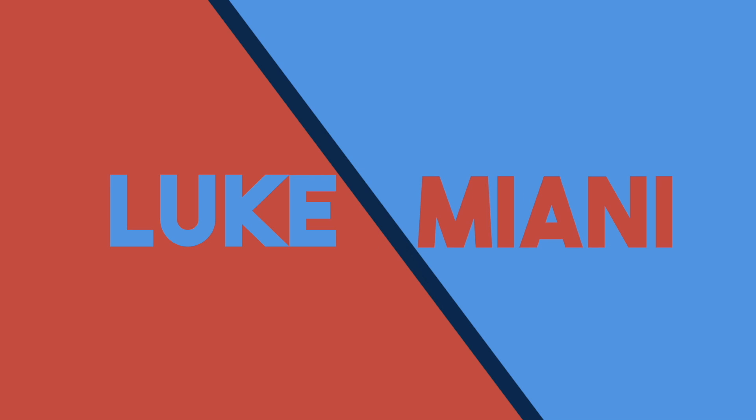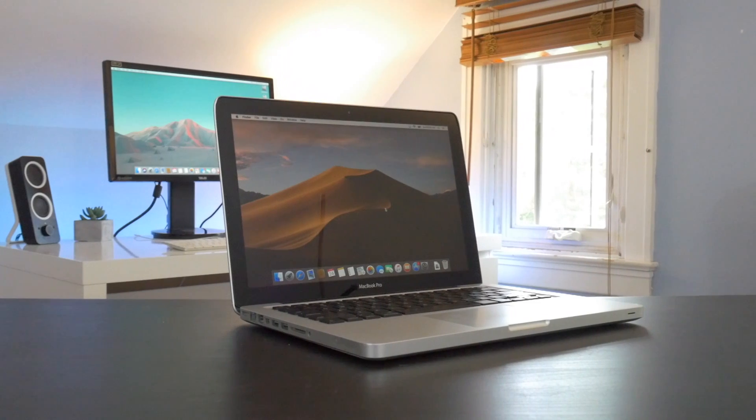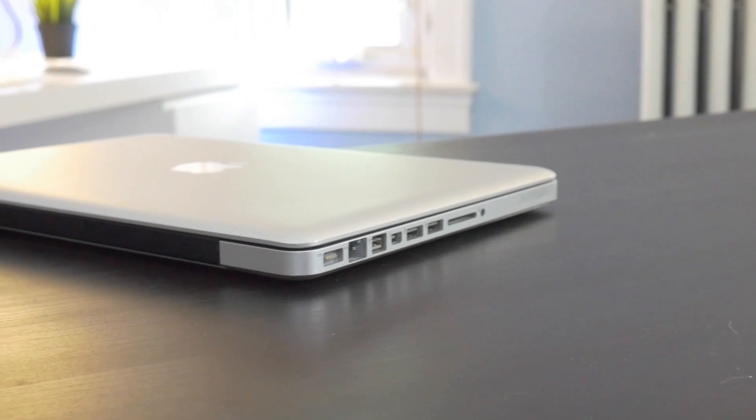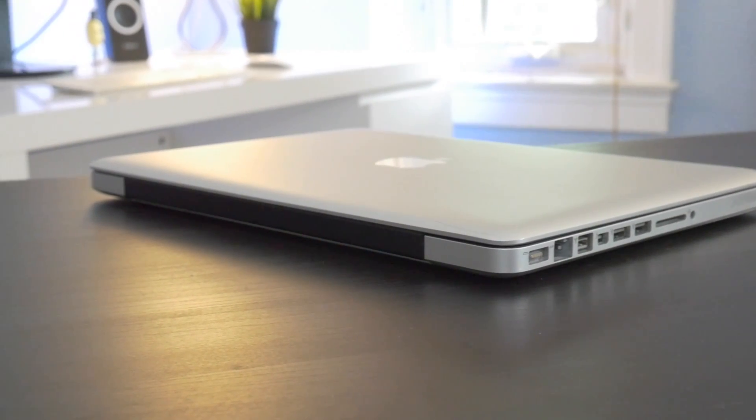The mid-2012 13-inch MacBook Pro is the best budget MacBook for macOS Mojave. With macOS Mojave coming out later this year, Apple axed a lot of its older Macs. Aside from the Mac Pro, which retains support for older models, the new cutoff is machines built in 2012 or later. As such, the mid-2012 MacBook Pro is the cheapest MacBook that is still supported under macOS Mojave, and I think it offers really great value for budget shoppers.